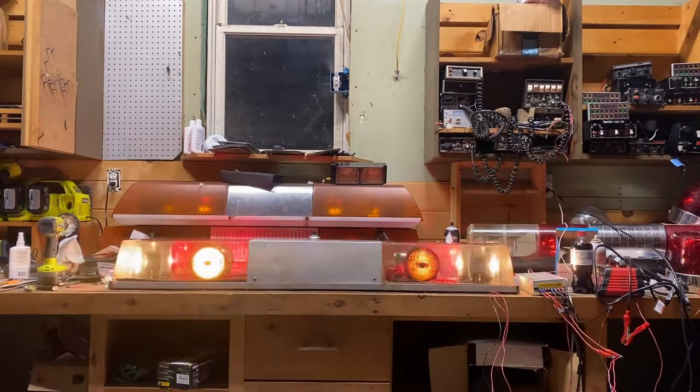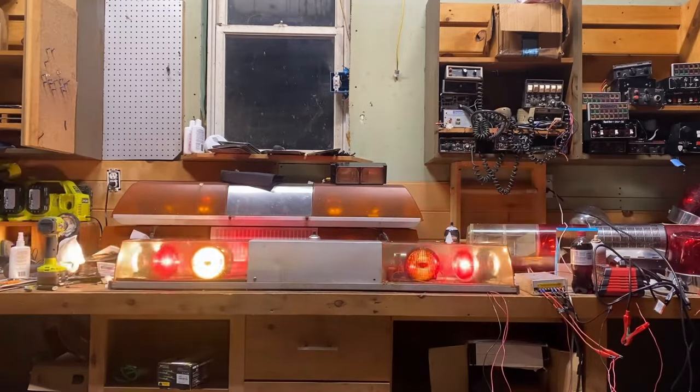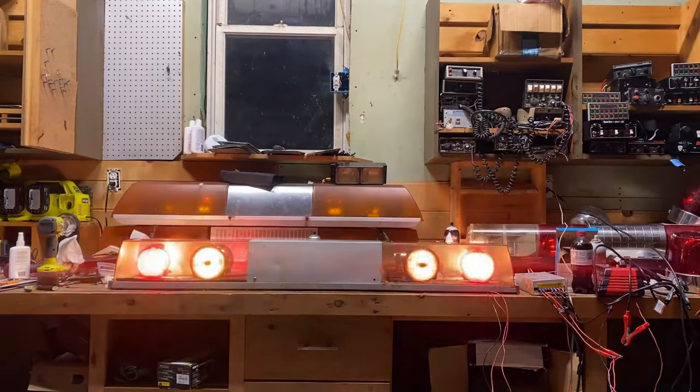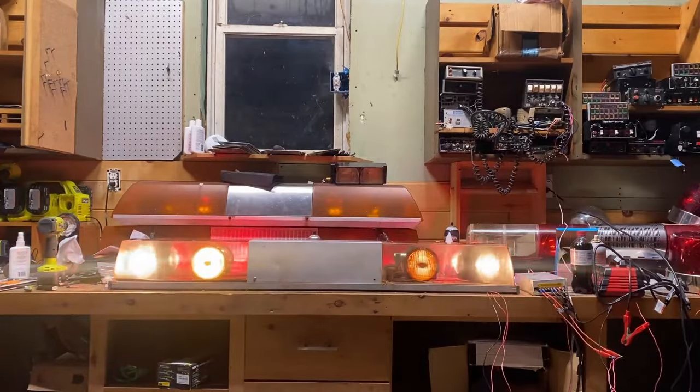The E-Series was primarily marketed towards the tow truck market, but the NYPD and Illinois State Police also used these. This bar is set up to NYPD Highway Patrol spec for 1979, which would be the only year they bought full-size Twin Sonics in large numbers. For 1980, they would use a medium-sized version of the same bar for the remainder of the fleet.